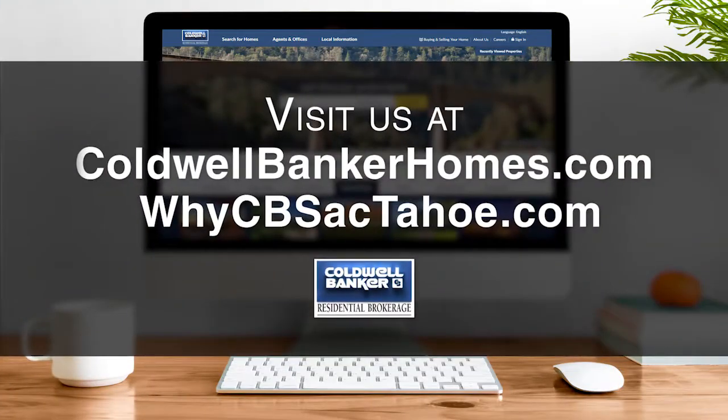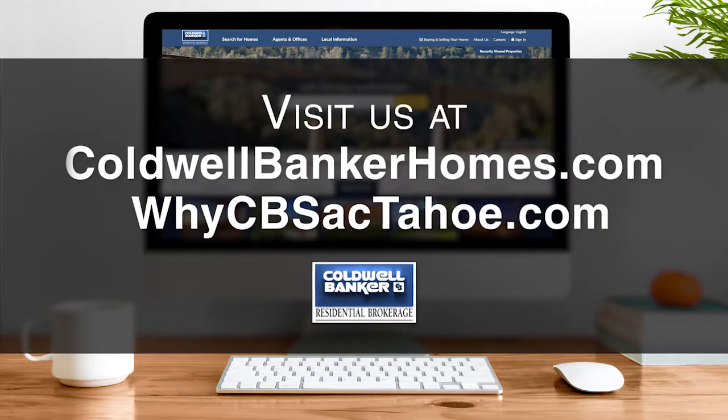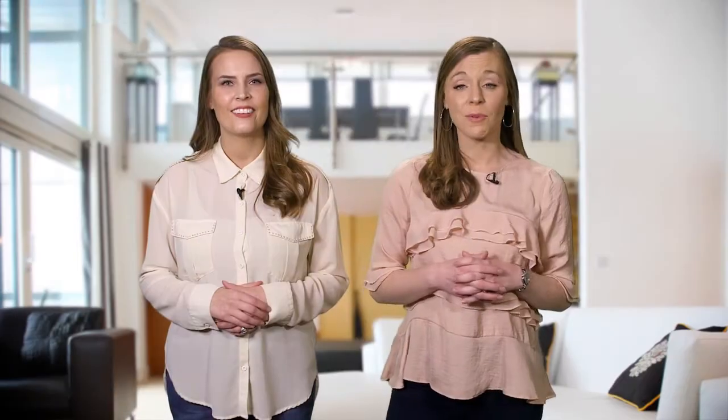If you have any questions about real estate or getting a home loan, please visit us online. Allow us to assist you with all of your real estate needs and we will personally match you up with one of our very best — someone who knows your neighborhood or favorite area well. Now let's get to the show and check out some amazing properties for sale.